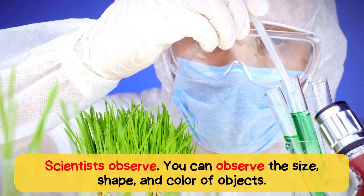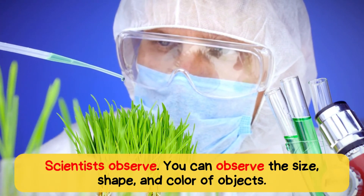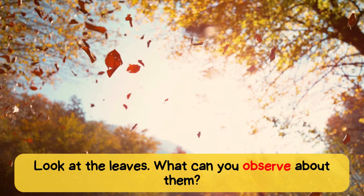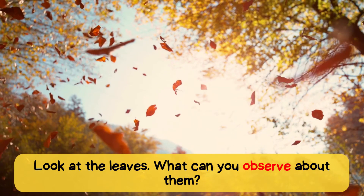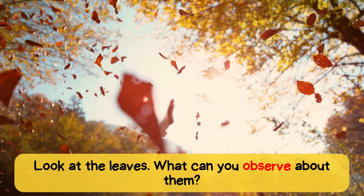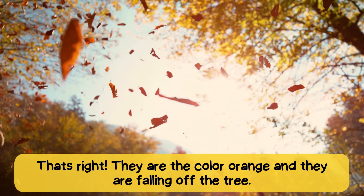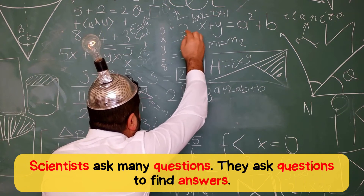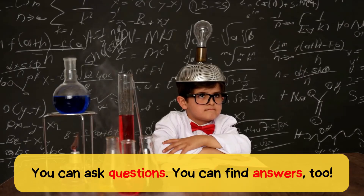Scientists observe. You can observe the size, shape and colour of objects. Look at the leaves. What can you observe about them? That's right. They are the colour orange and they are falling off the tree. Scientists ask many questions. They ask questions to find answers. You can ask questions. You can find answers too.